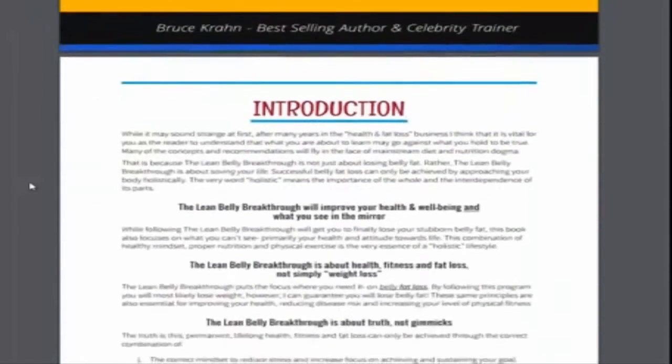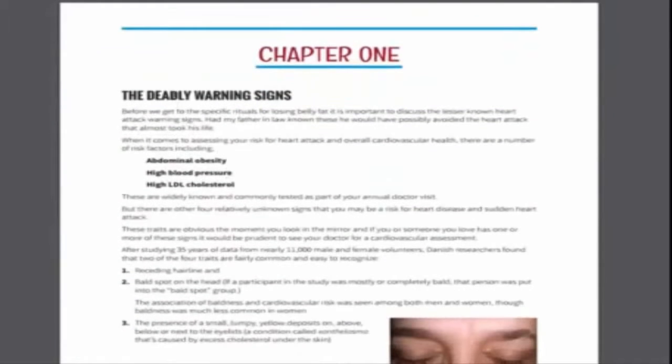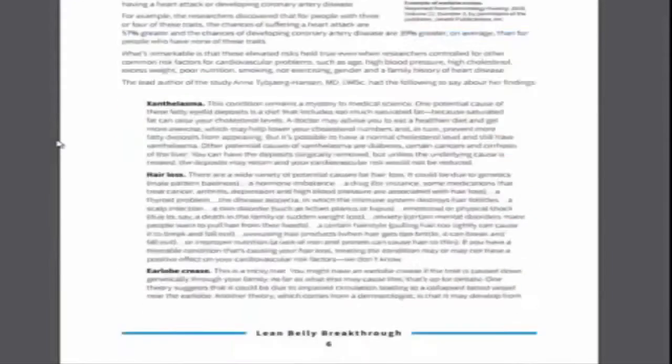Let's go over the intro — it tells you what to expect, things you're going to get. Chapter one goes into the deadly warning signs, certain things that can actually affect you when it comes to assessing your risk for a heart attack. There are certain studies, tests, and the whole nine.